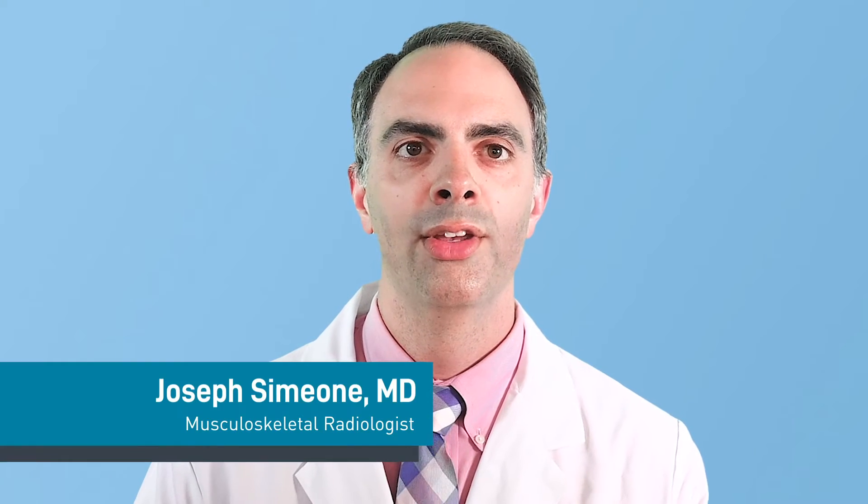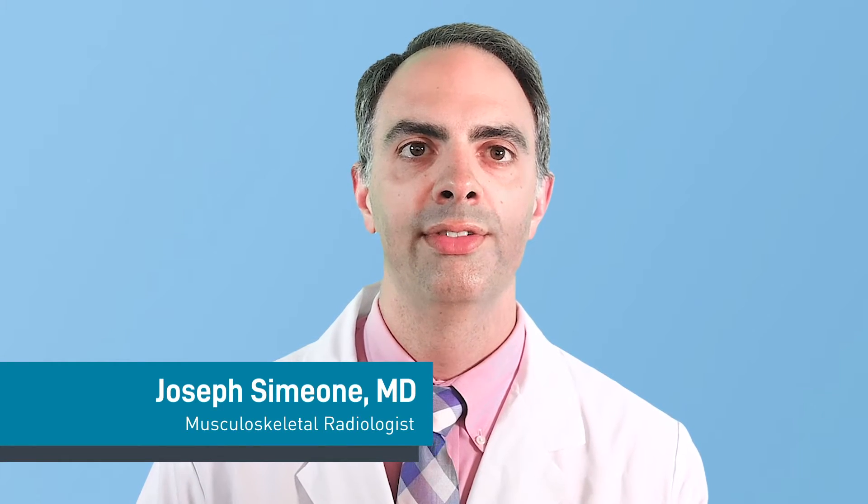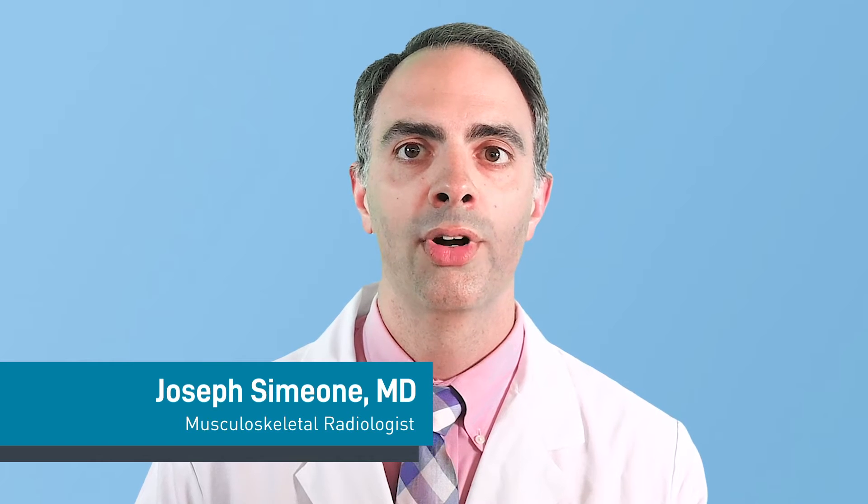On the day of your image-guided biopsy, you will first check in with the front desk staff. After check-in, you will be brought to the waiting room or changing room if your biopsy requires you to change into a hospital gown. You will then be brought into the procedure room.